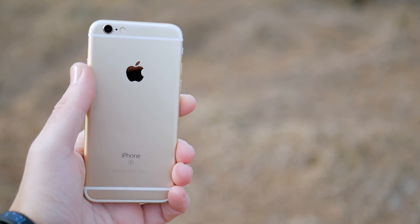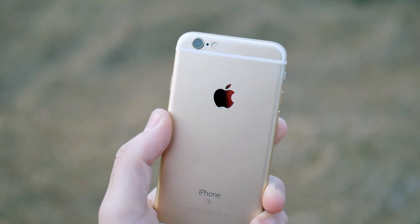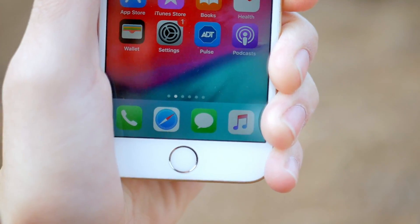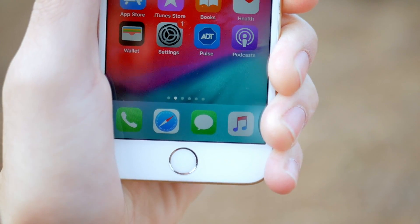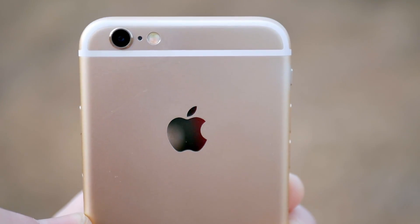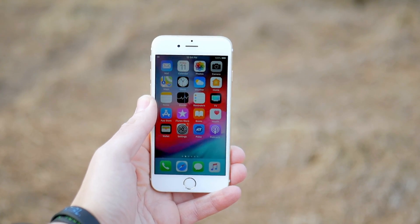The iPhone 6S launched in 2015. It is now 2019, making that almost four years on sale. It has a bunch of features that are still in newer iPhones. Should you buy the 6S in 2019? That video is coming up right now. Let's go.